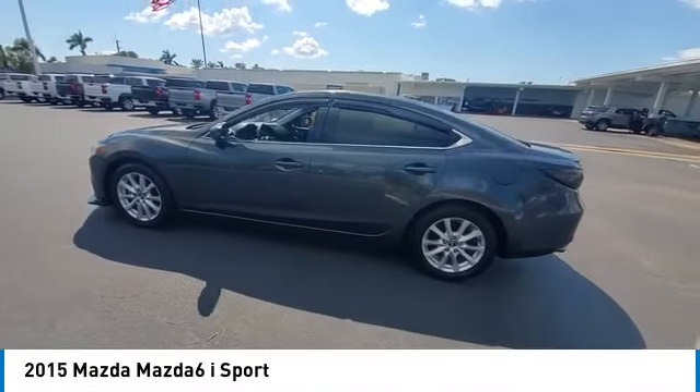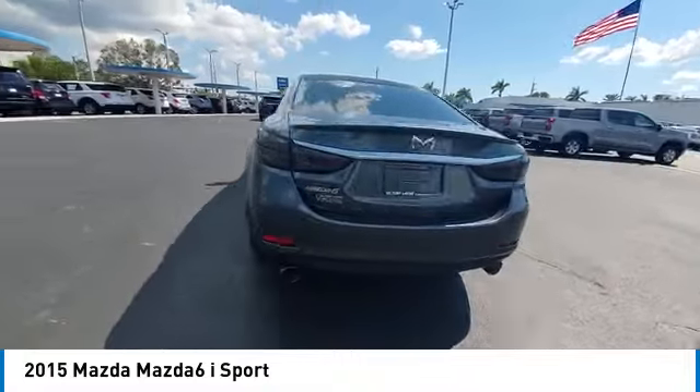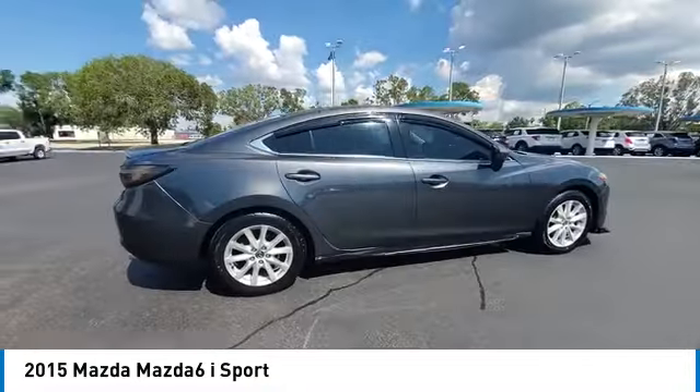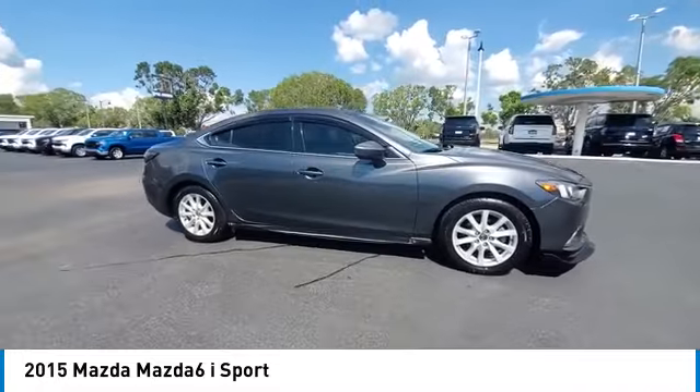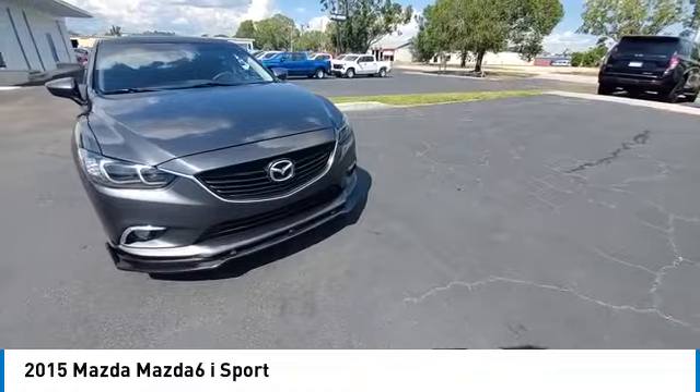We are pleased to show you the 2015 Mazda 6. Exceptionally stylish and fun to drive, the Mazda 6 has quality, dependability and reliability at the heart of its design. This acclaimed sports sedan appeals to your senses and your wallet.